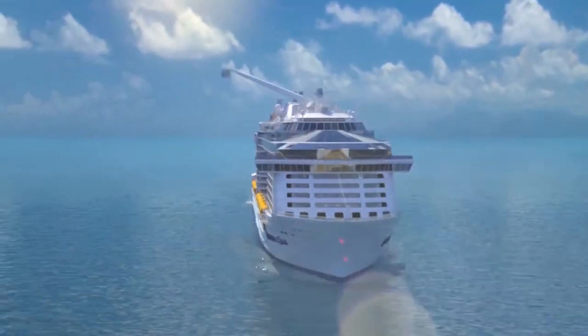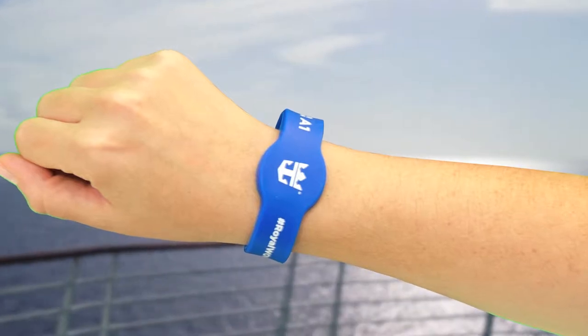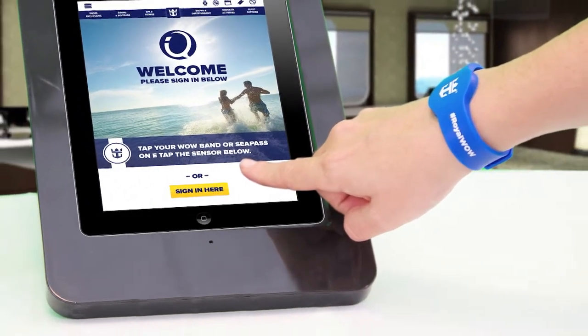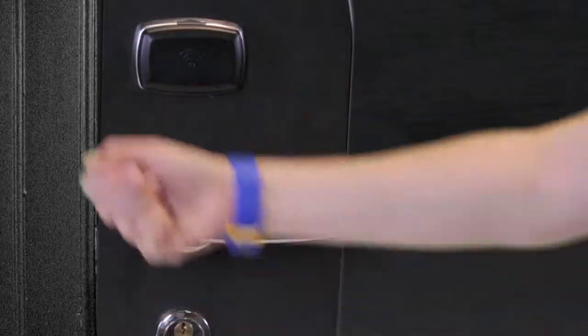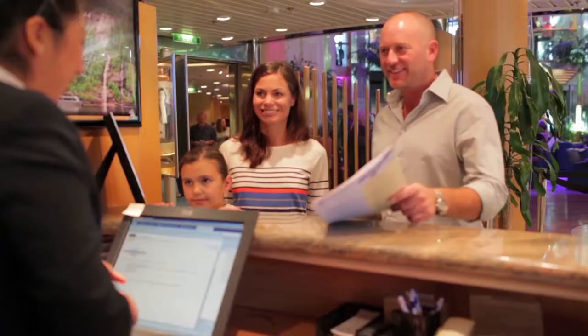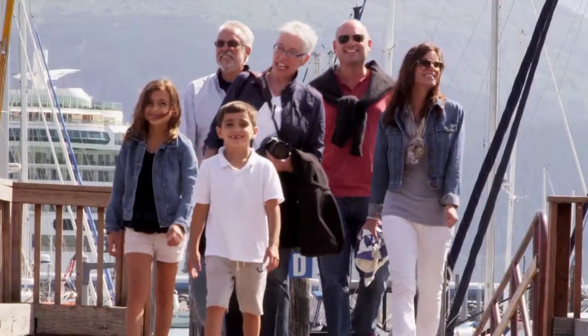What's more, Quantum of the Seas offers RFID WOW Bands — wearable technology you don't have to camp out in the street to get your hands on. WOW Bands put new power in your hands — well, not exactly in your hands, but close. Tap to make a purchase, tap again to get into your room; you'll wish your house worked like this. Together, these features reduce lines and waiting times, because on Quantum there's no time to waste. Now that's really smart.